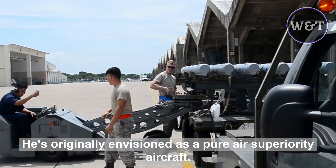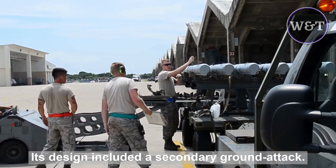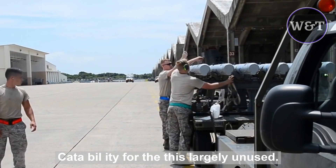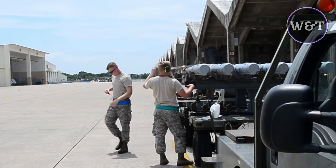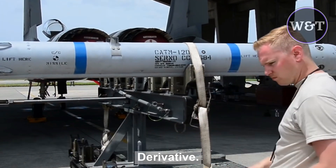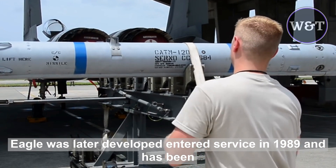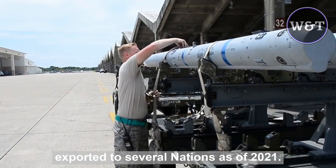The F-15 was originally envisioned as a pure air superiority aircraft. Its design included a secondary ground attack capability that was largely unused. The aircraft design proved flexible enough that an improved all-weather strike derivative, the F-15E Strike Eagle, was later developed, entered service in 1989, and has been exported to several nations.